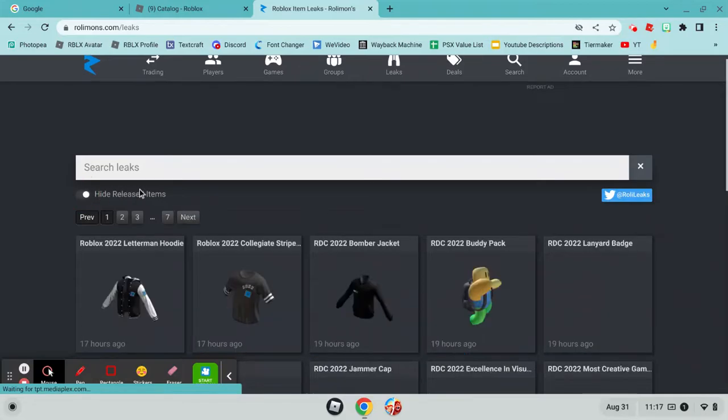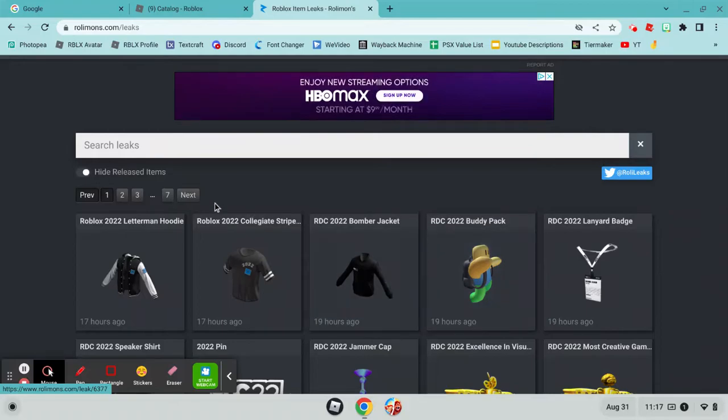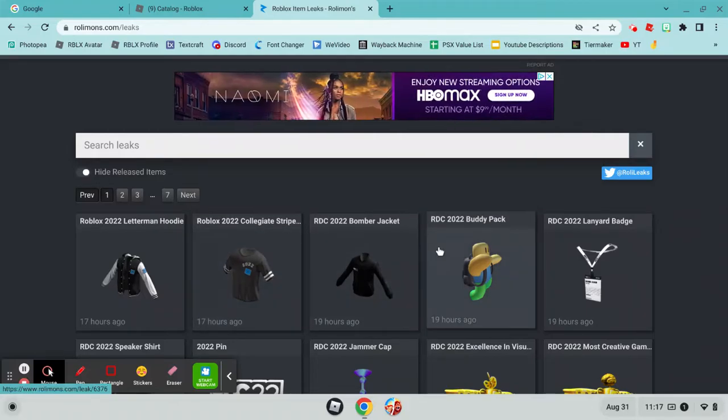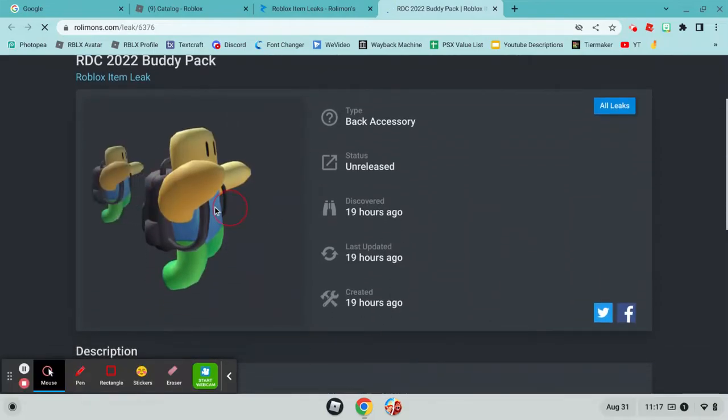Let's hide the released items. So this is RDC 2022 — it says 19 hours ago. So we have this one. This one looks pretty cool — the Buddy Pack.